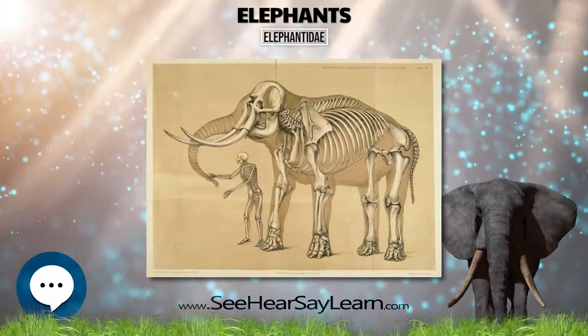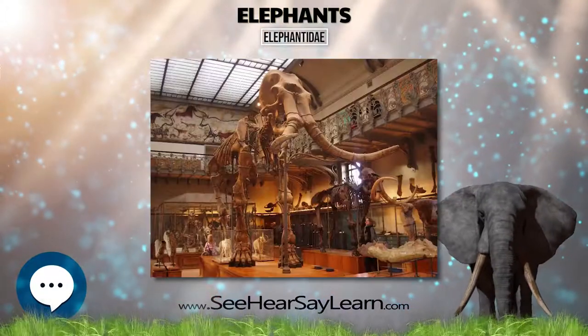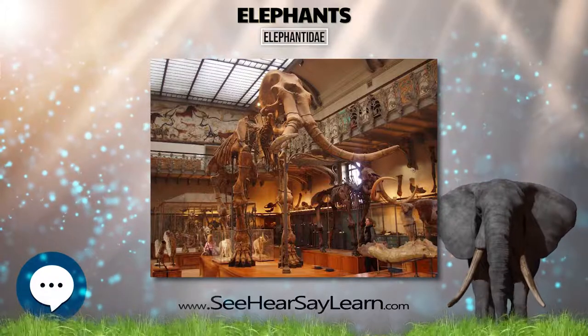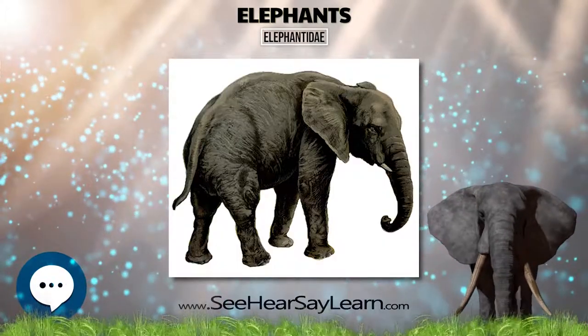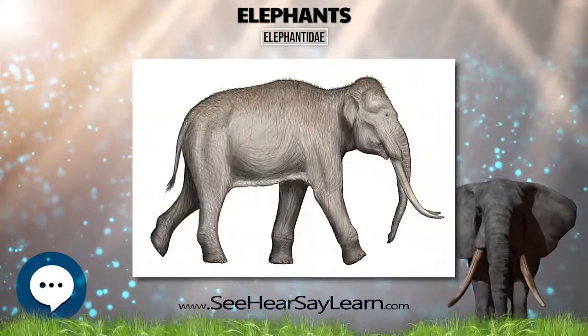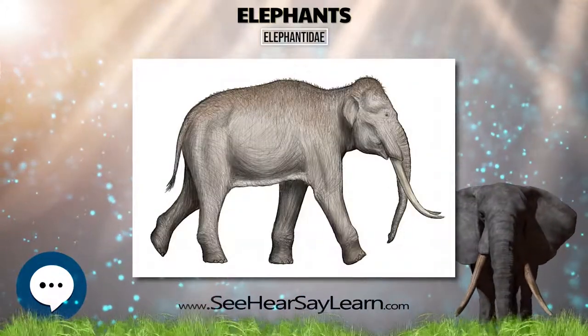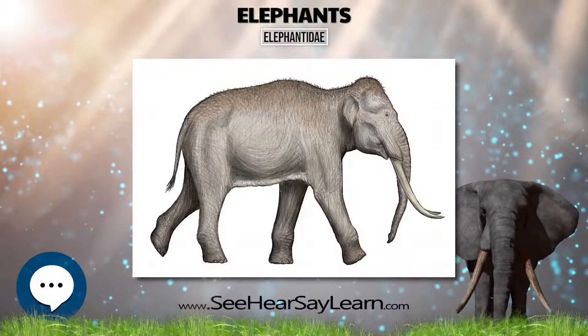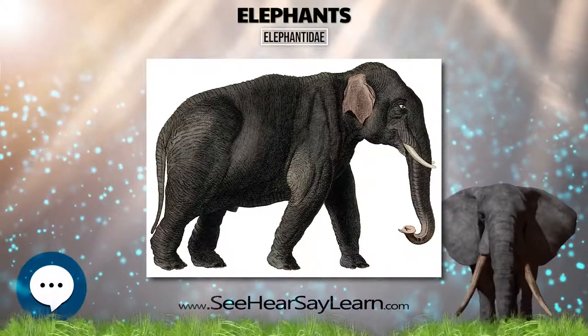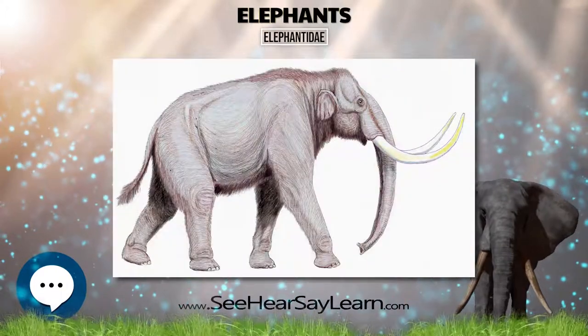Most genera and species in the family are extinct. Only two genera, Loxodonta and Elephas, are living. The family was first described by John Edward Gray in 1821, and later assigned to taxonomic ranks within the order Proboscidea. Elephantidae have also been revised by various authors to include or exclude other extinct Proboscidean genera.